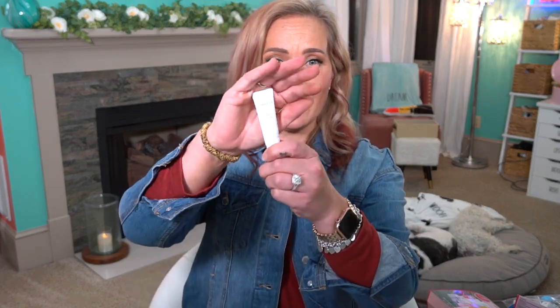The next one is from Innisfree — the Daily Defense Sunscreen Broad Spectrum SPF 36. They're starting to throw odd numbers at us now. For a 1.69 ounce container it would be $15, so it's a very affordable sunscreen. This small size here is $2.93 — almost $3 for this.